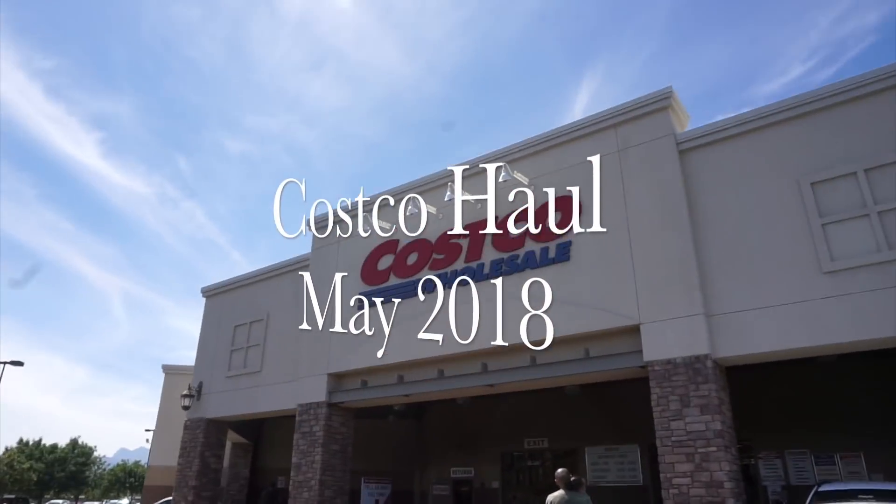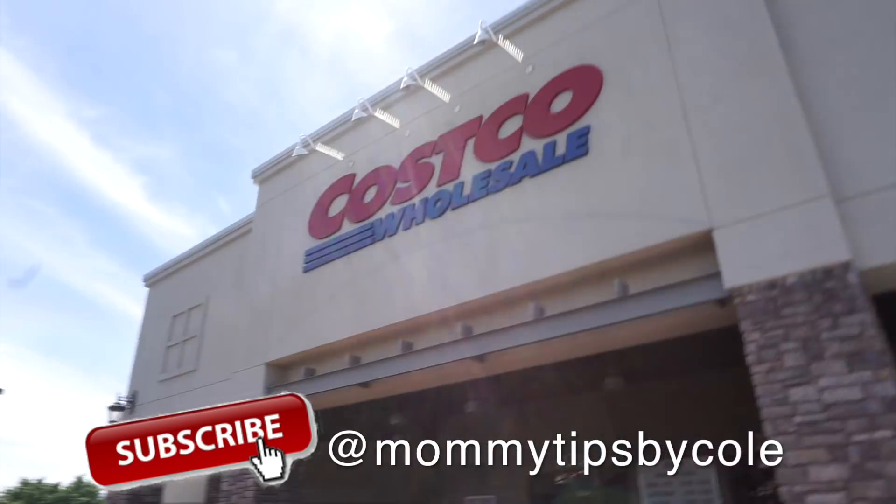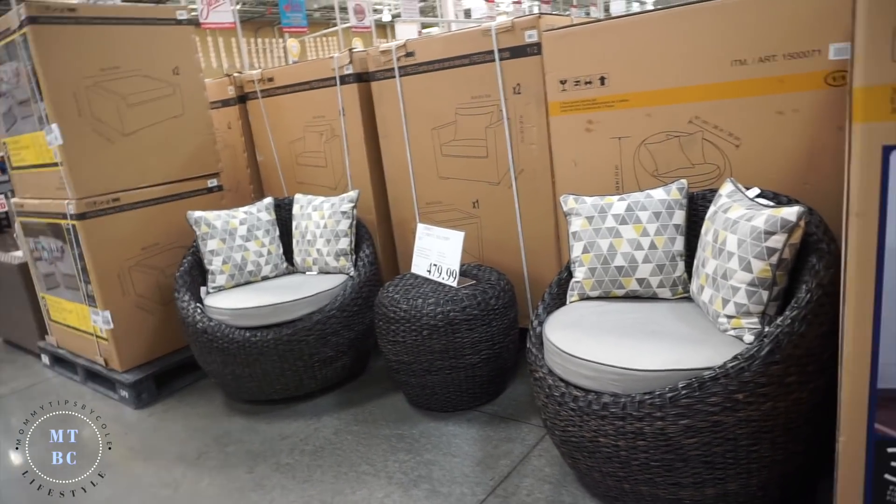Finally doing a Costco haul — new Costco haul for May. Look how cute that patio set is!